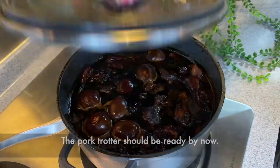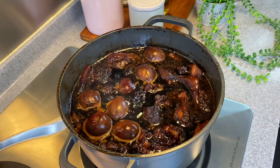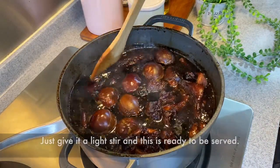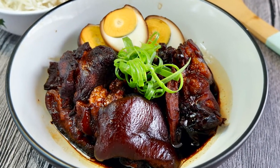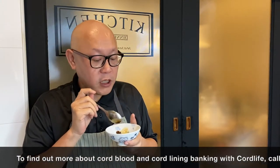The pig trotter should be done already. Wow, it smells really really very good. Just give it a light stir and we can serve this now. The dish is done — let's have a taste. Try the sauce. Wow, this is very appetizing — a little bit sweet and a very nice vinegar taste. Try the pork. It literally melts in your mouth. This is really good.